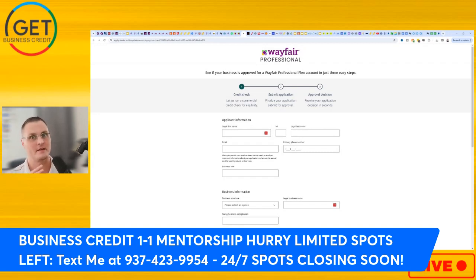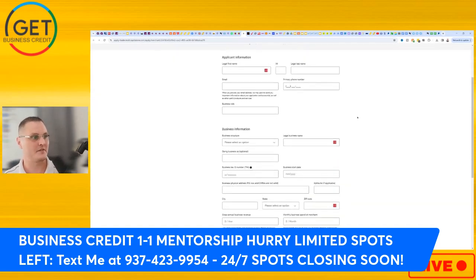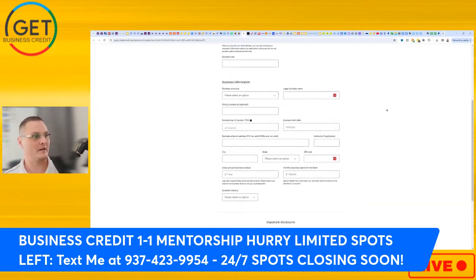The application is pretty self-explanatory. Under business information, make sure you're using the exact spelling and address verbatim as it appears on your Experian business credit report, because that's what they're pulling to make the approval decision. Don't go crazy with requests or too high a monthly business spend amount — I wouldn't put a very high number unless you can justify spending that much.